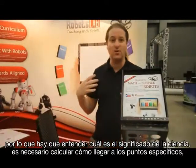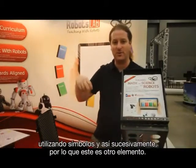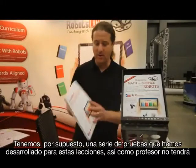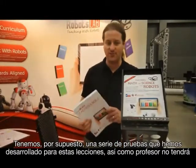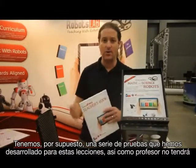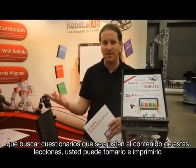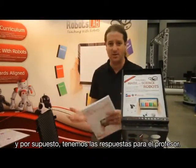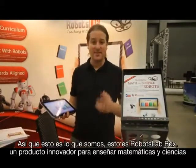With the robotic arm, you need to understand the meaning of sine and calculate how to get to a specific point using sine and cosine, and so on. We also have a set of quizzes developed for these lessons, so as a teacher you don't need to search for quizzes that match the lesson content — you can just take it, print it, and run it. And of course, we have the answers for you as a teacher.